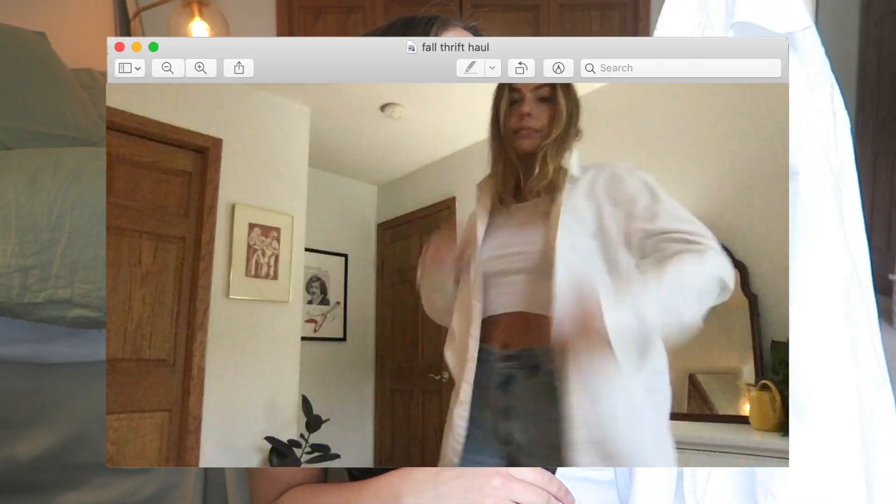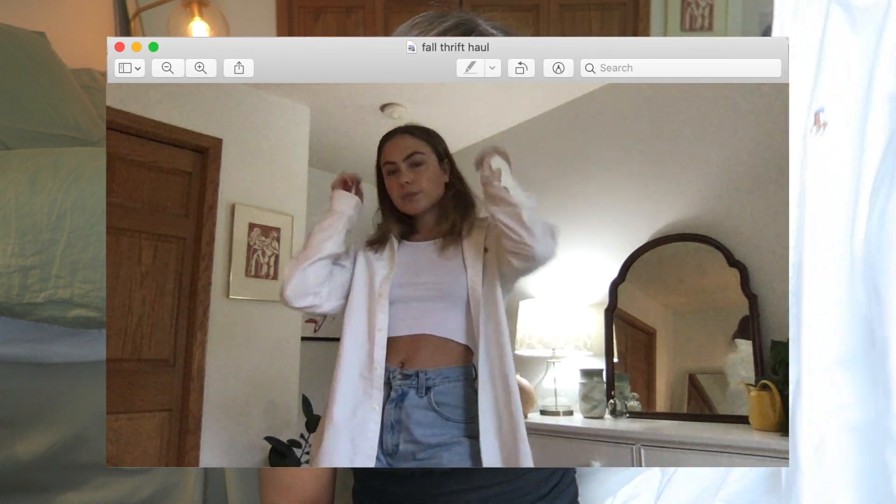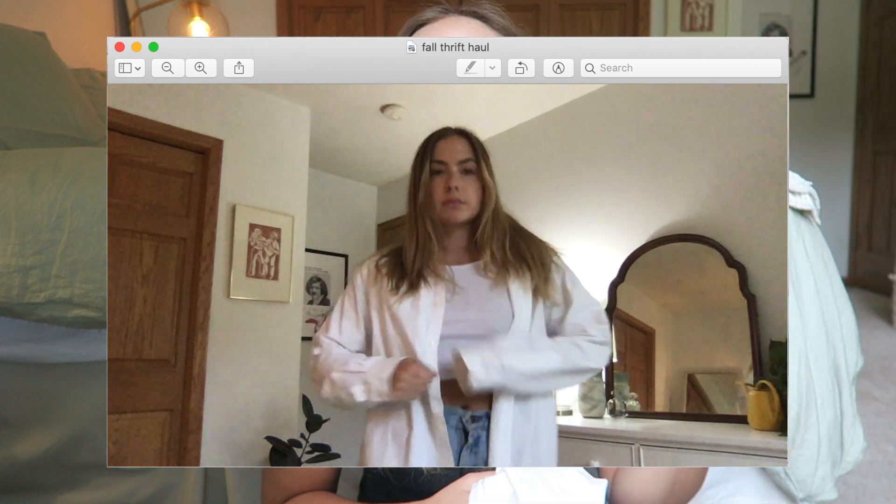I'll start out with basics. The first thing I got was this white button-down. It's a Ralph the Red button-down from the men's section of the thrift store. I had a women's white button-down, and the cut was just a little bit too slim fit, so I felt like it didn't give the oversized effect that I was looking for.